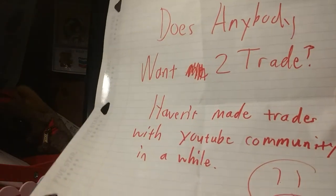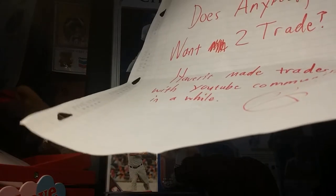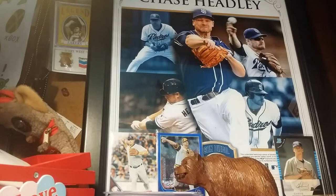Anybody want to trade? I haven't made a trade with the YouTube community in a while, and that while has been like I don't know, maybe like three or four months. That was my only trade that I've done, the only deal I've done in the YouTube community. Sorry for any background noise.